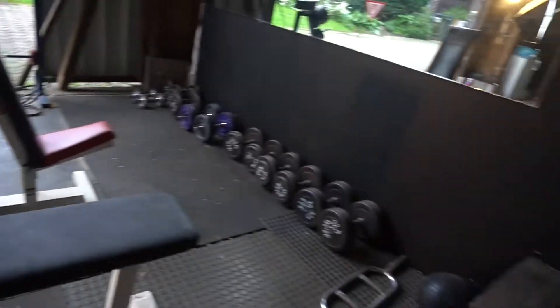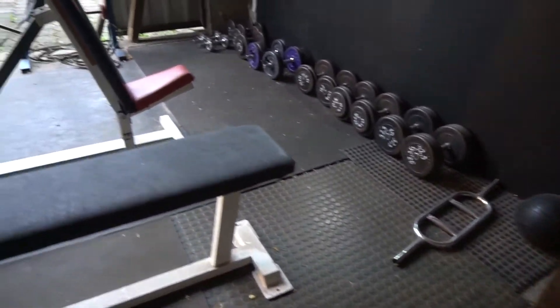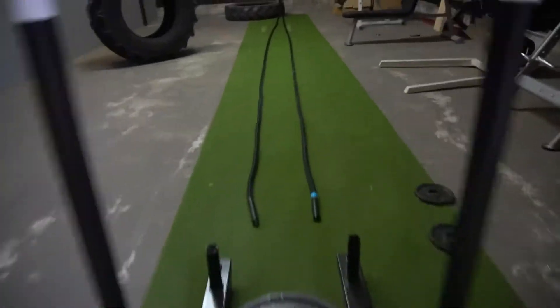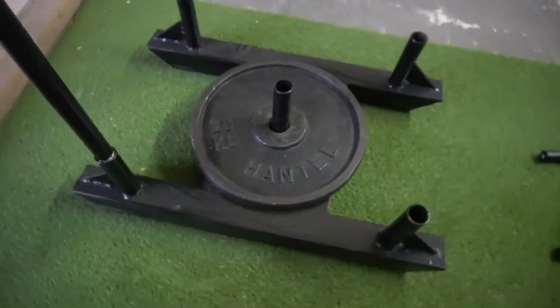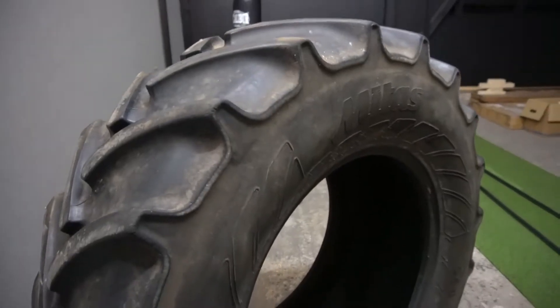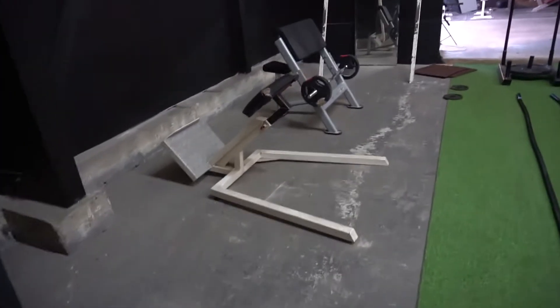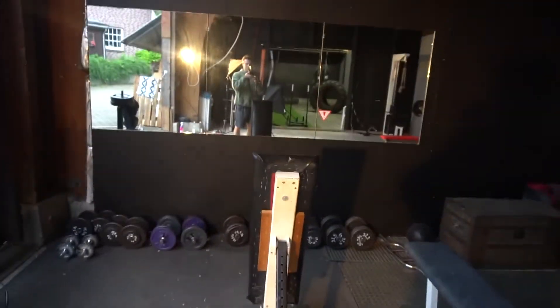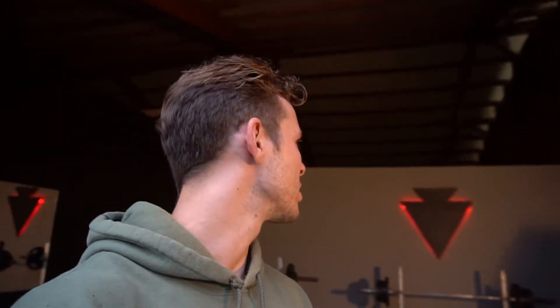Let's get started. So Leute, das ist mein Homegym. Das ist wirklich ein Traum, der für mich in Erfüllung geht und ich bin so unglaublich dankbar dafür, dass ich diese Möglichkeit habe, das alles hier auf die Beine zu stellen.